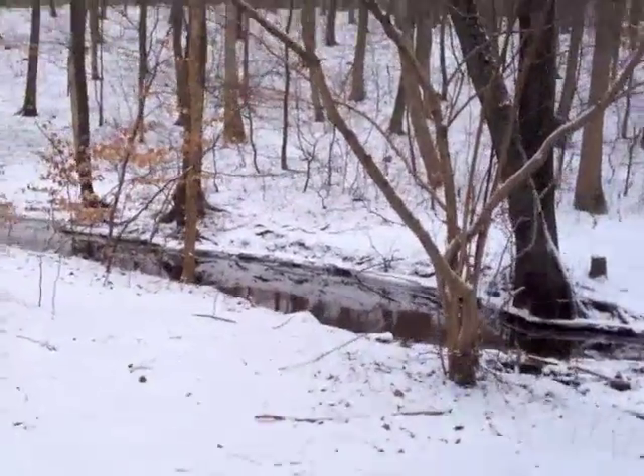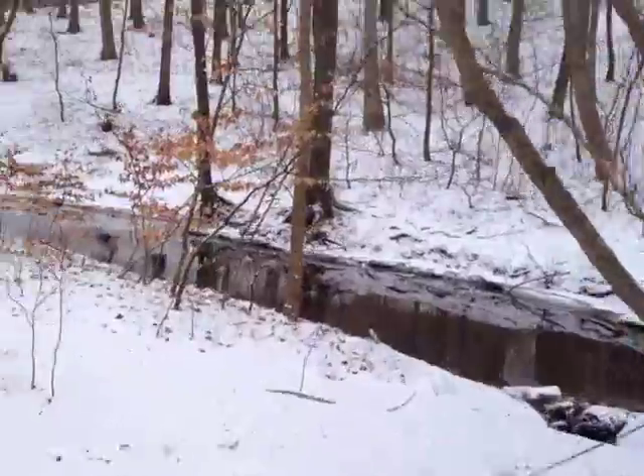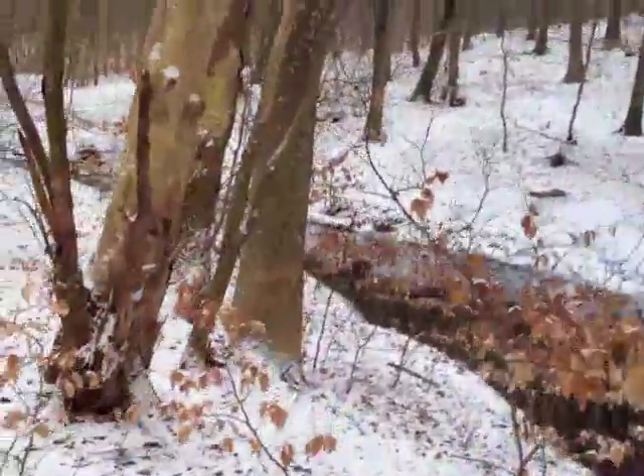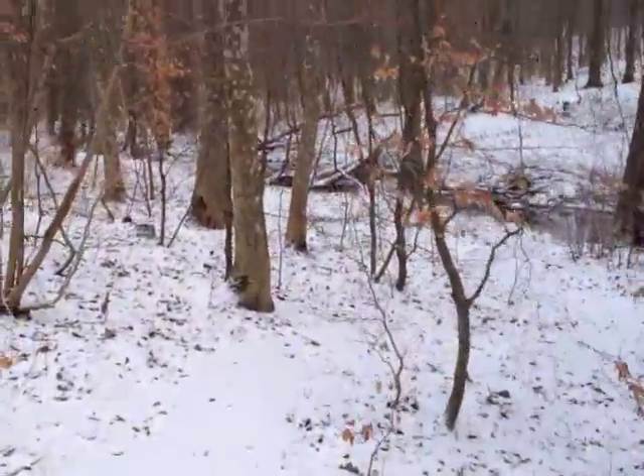All right, welcome back to Sweden. Minus three degrees Celsius, a little bit of snow, and hopefully a lot of silver. Let's see if we can find some.